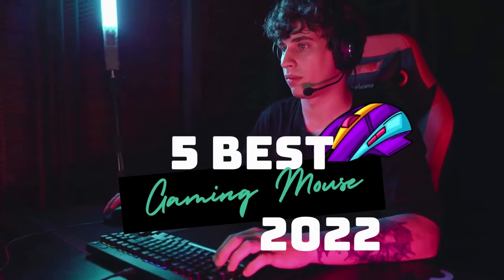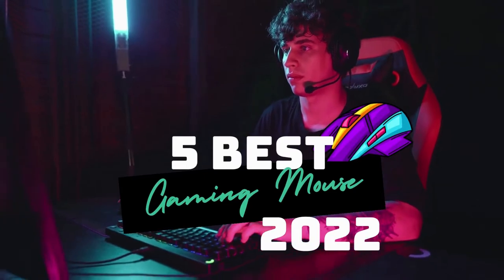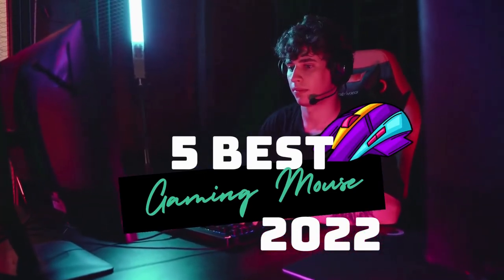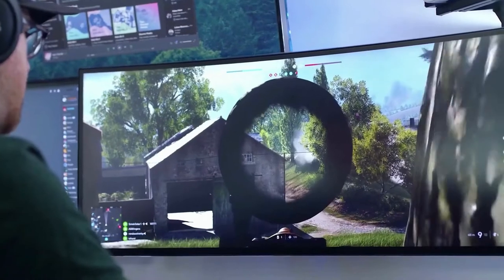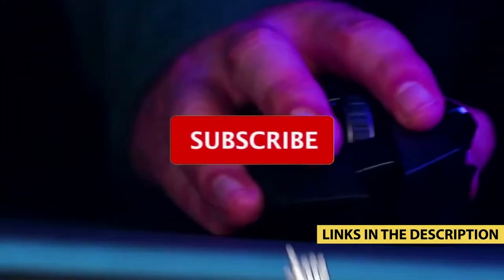What's up guys? Today's video is on the top 5 best gaming mice in 2022. Through extensive research and testing, I've put together a list of options that'll meet the needs of different types of buyers, so whether it's price, performance, or its particular use, we've got you covered. For more information on the products, I've included links in the description box down below which are updated for the best prices.